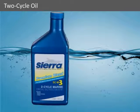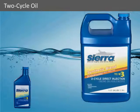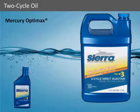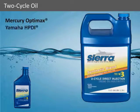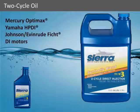Sierra Premium Blue TCW3 is the right choice for carbureted and EFI engines. Sierra Direct Injection TCW3 has been specifically designed to meet the needs of today's high-tech direct-injected engines, like Mercury OptiMax, Yamaha HPDI, and Johnson-Evinrude Ficht and DI Motors. Sierra's Direct Injection is a synthetic oil that will protect your engine in the most demanding marine conditions.